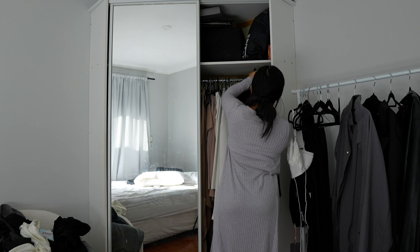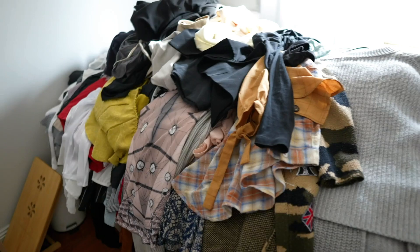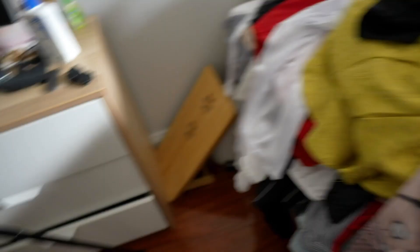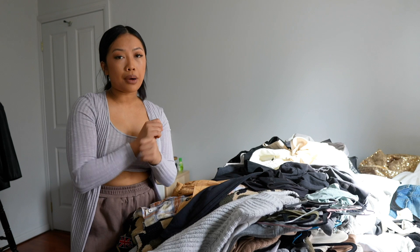I have no idea where to start, so I'm just going to pull everything out of the closet and dump it on my bed. That is actually so many clothes — who knew — and I still haven't even touched the wardrobe. The wardrobe section is now empty, so I'm going to sort through everything here and make a keep pile and a donate or sell pile.